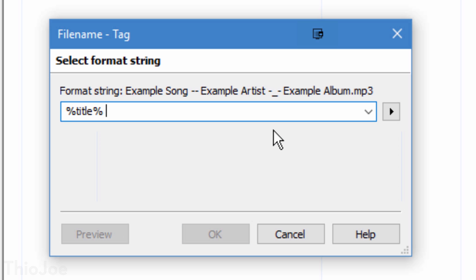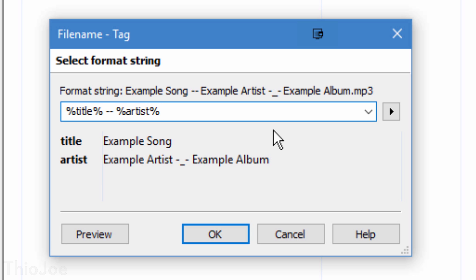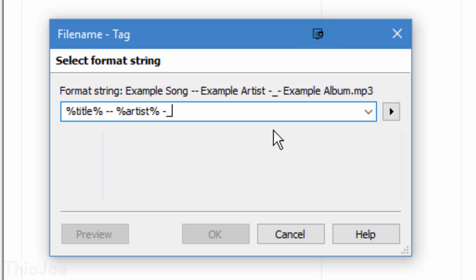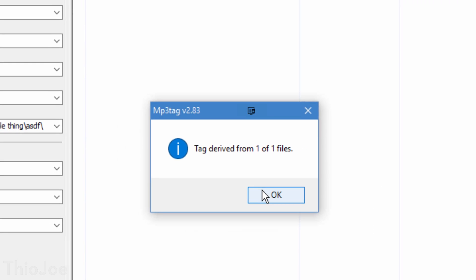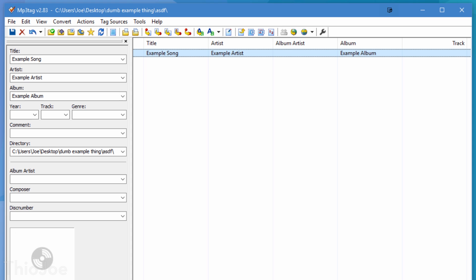You can also do cool stuff like setting the tags based on the file names — so maybe all the info is in the file names, but there are no metadata tags, so the music programs don't know. With this, you can tell the program what part of the file names to use as the title, artist, and so on. Or you can do the reverse, and change the file name based on the tags to standardize everything to your liking. Maybe not something that everyone will need, but for those of you that do, I think this will be very helpful.